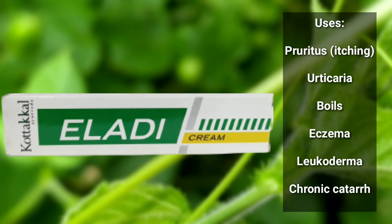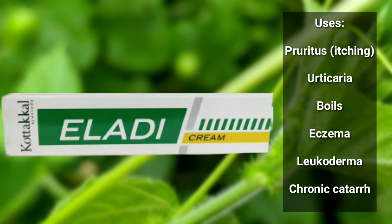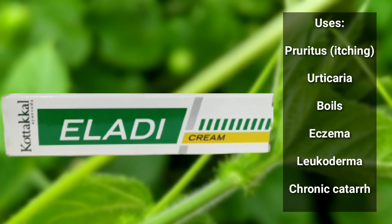Let's apply the cream. In this area, I like how it is going on — let's see the results.